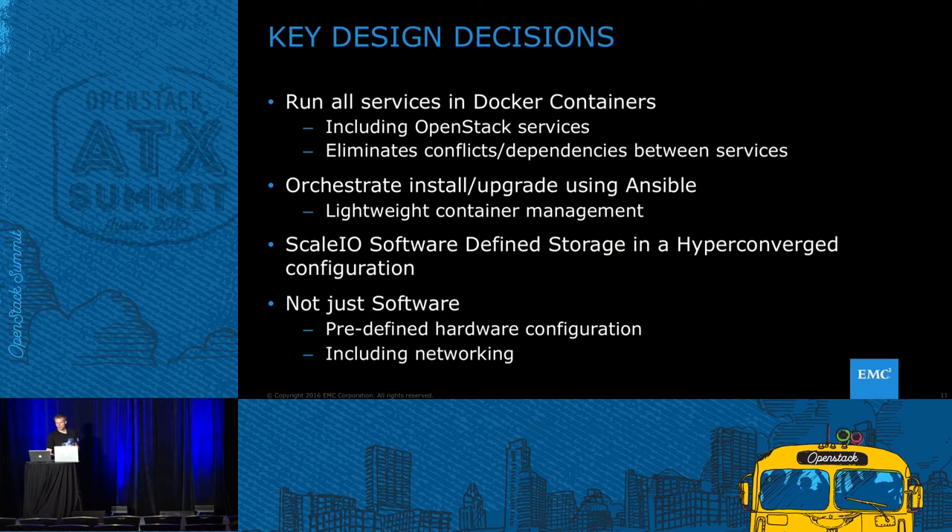For ScaleIO, it's software-defined storage — you pull together and leverage the disks in your infrastructure, essentially creating a scalable, elastic, resilient virtual SAN at a fraction of the cost of a traditional SAN. Plus it's redundant, reliable, and fault-tolerant, especially the way we have it set up with the containers.